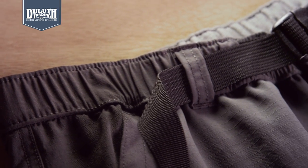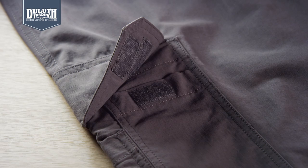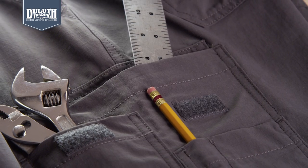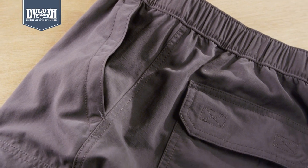As always, these pants are packed with the high-quality features you'd expect from Duluth. The elastic waist is brushed tricot-lined for comfort — it won't rub you the wrong way. Cargo pockets with tuckable flaps and front organizer slots for fast-grab items. Handy pencil pockets and two side and back pockets that hold a Texas-sized amount of gear.